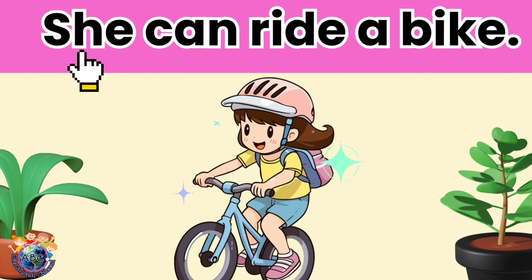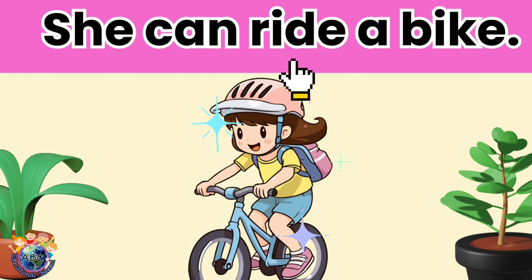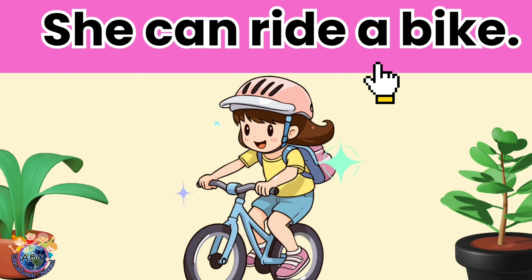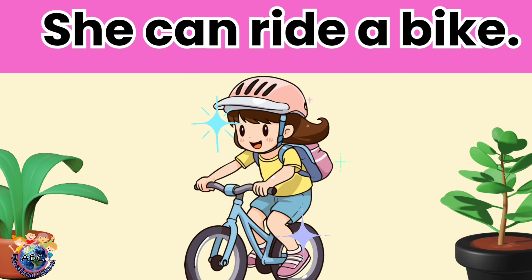She can ride a bike. Let's read it again.